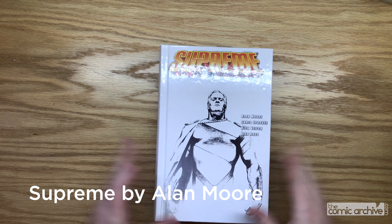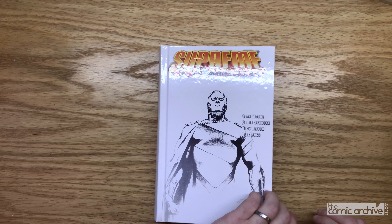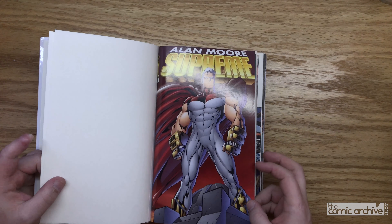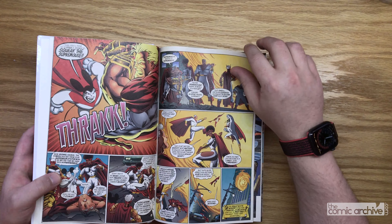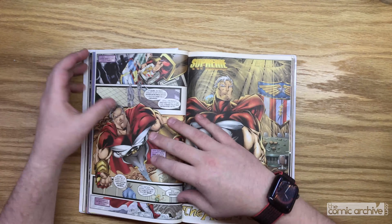First up we have Supreme — Alan Moore's amazing run on Supreme. I actually already had done a custom bind of this one, however it was using the trade paperbacks and I decided I wanted to do a little upgrade. So for this one, this is using the actual issues.